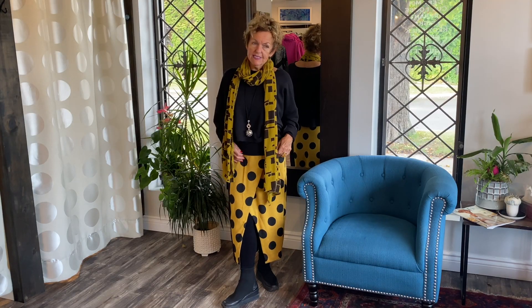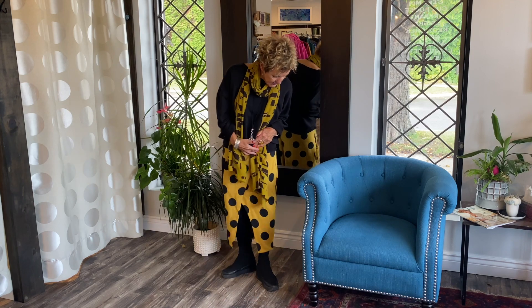Nice elastic waist. And then of course the slit is, you know, ooh la la.